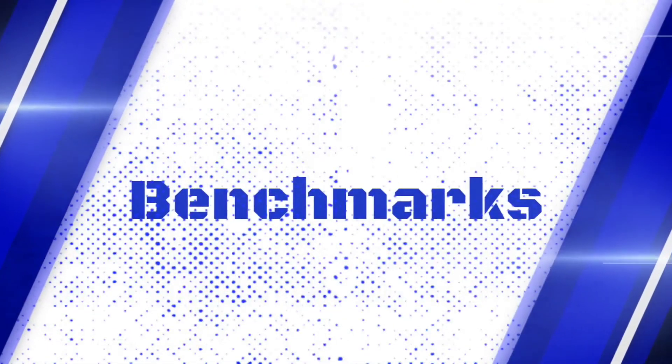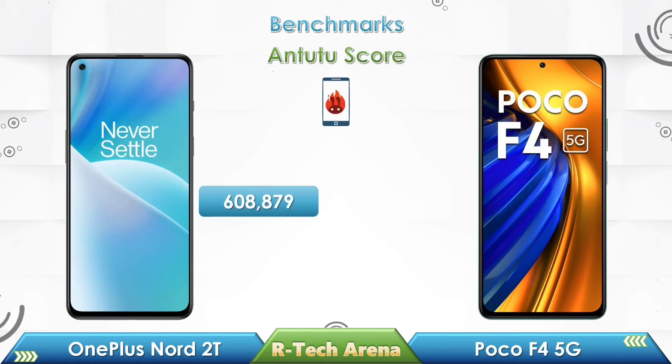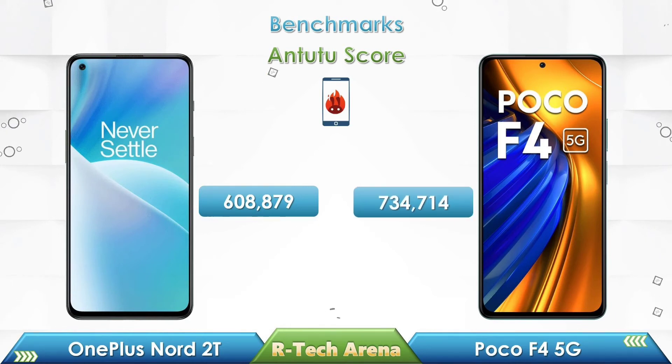Let's take a look at the Antutu benchmark scores of these two phones. OnePlus Nord 2T has scored 608,879, while Poco F4 has scored 734,714.